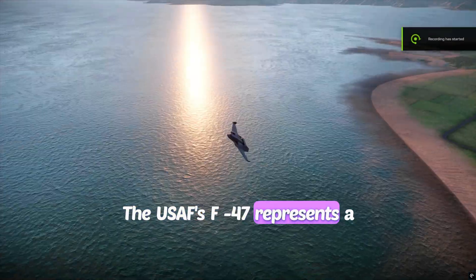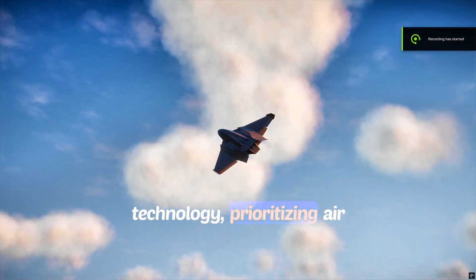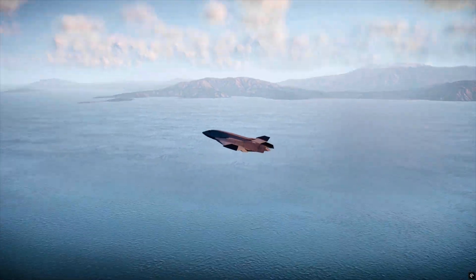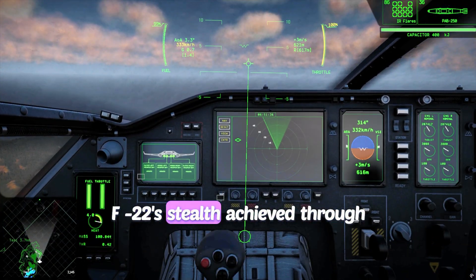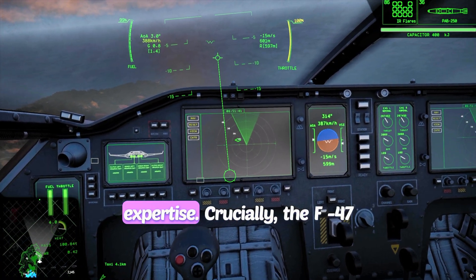The USAF's F-47 represents a leap into sixth-generation fighter technology, prioritizing air dominance through advanced capabilities. At its core is Stealth 2.0, surpassing even the F-22's stealth, achieved through a tailless design and Boeing's expertise.